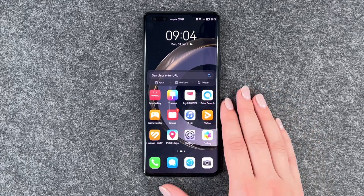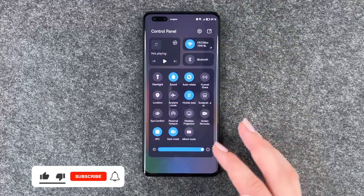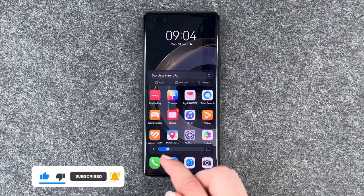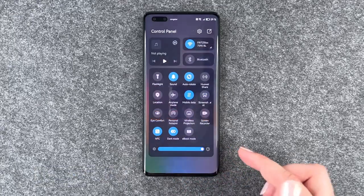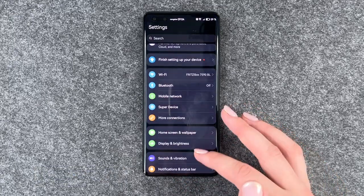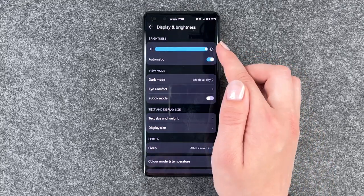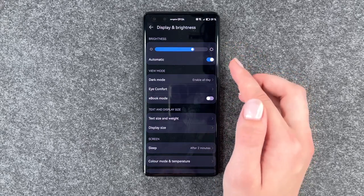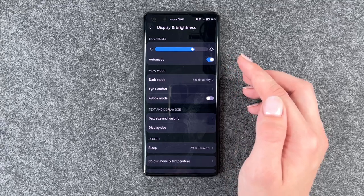We'll get right to it and the first thing is the adaptive brightness. You can go to your drop-down menu and here you have your brightness slider, but you can also go to your settings, go to display and brightness, and here you can set automatic so your phone will adjust its brightness to your surroundings automatically.